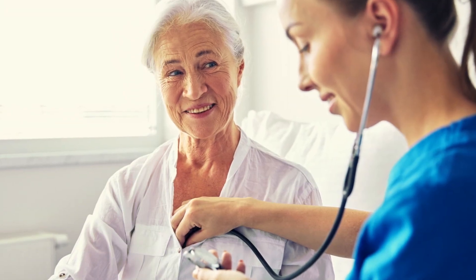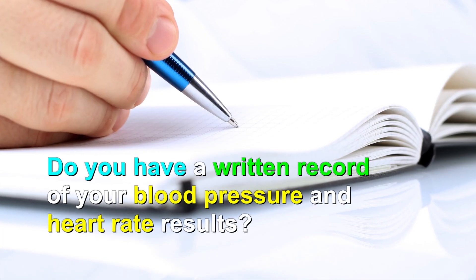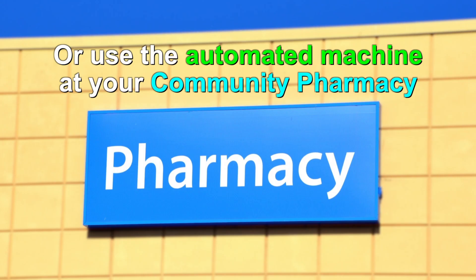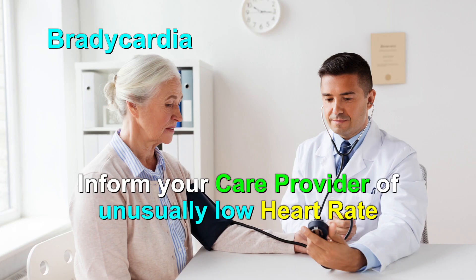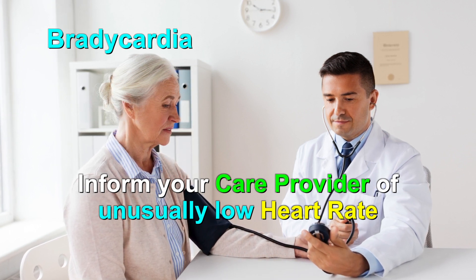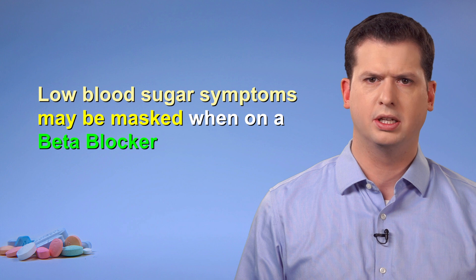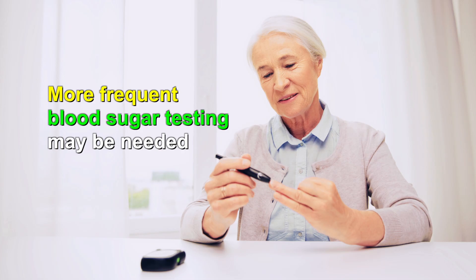When starting or changing the dose of a beta blocker, blood pressure and heart rate should be monitored more closely. Sometimes you may be asked to keep a written record of your blood pressure and heart rate results. You may consider purchasing a home blood pressure monitor or using the automated machine at your community pharmacy. Sometimes beta blockers can slow the heart rate too much — this is called bradycardia. Let your care provider know if you notice a heart rate less than 50 to 60 beats per minute, especially if you feel dizzy or short of breath. For diabetics, some signs that your blood sugars are too low, such as shakiness or anxiety, may be masked by beta blockers. With certain diabetic medications, you may be asked to check your blood sugars more frequently when a beta blocker is started.